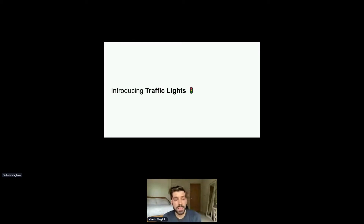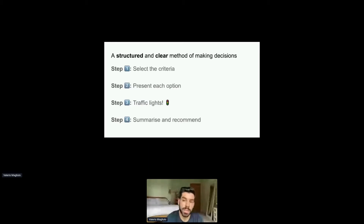What I'm trying to introduce today is traffic lights. This is a framework that has been around for a while — I've probably just formalized it a little bit. It's a quite straightforward, structured, and clear method for decision-making, especially useful when multiple teams or functions may disagree. There are four key steps: select the criteria, present each of the options, create the traffic lights, and summarize and recommend.